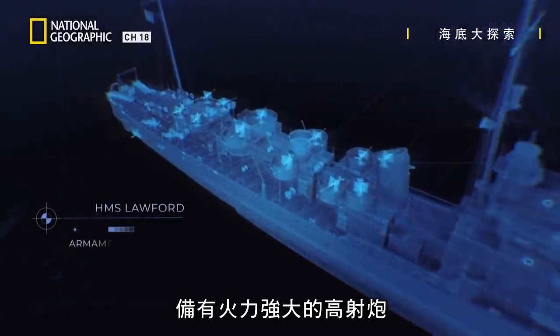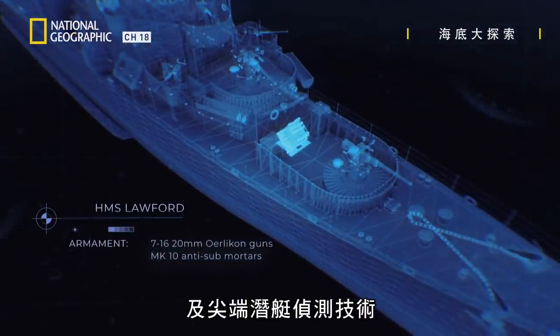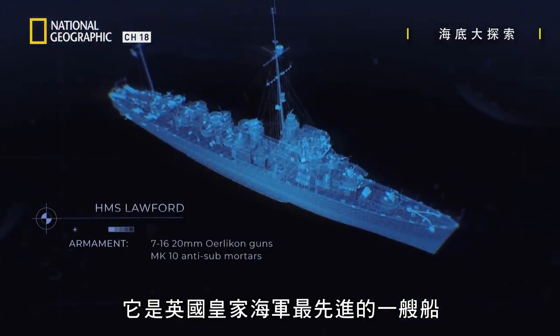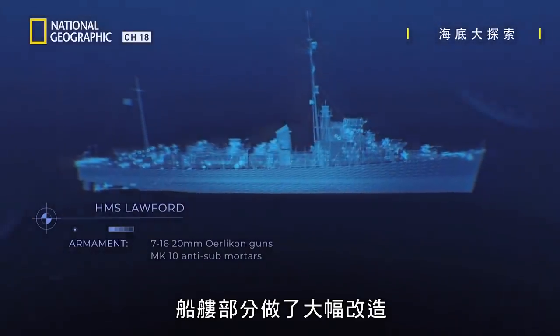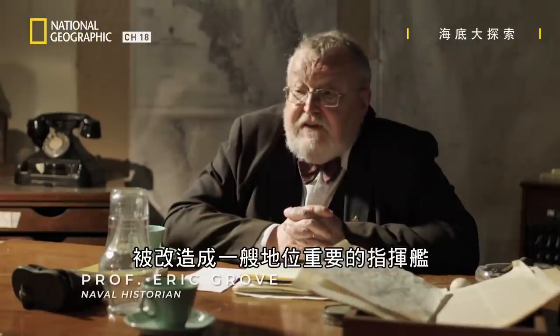Equipped with powerful anti-aircraft guns and state-of-the-art submarine hunting technology, she's one of the most up-to-date ships in the Royal Navy. Considerable modifications were made to her superstructure. She was given a large number of new radars, communications equipment, and she was converted into a very significant command ship.